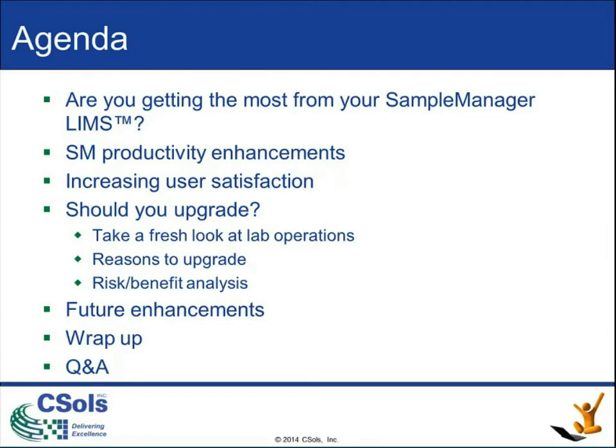For the agenda, we're going to talk a little bit about the specific question: are you getting the most out of your sample manager LEMS? Then we want to talk about some of the productivity enhancements that sample manager has developed, how those can increase your user satisfaction, talking about whether you should upgrade, taking a fresh look at your lab operations, and some reasons to upgrade, and then a little bit about doing a risk-benefit analysis before upgrading.